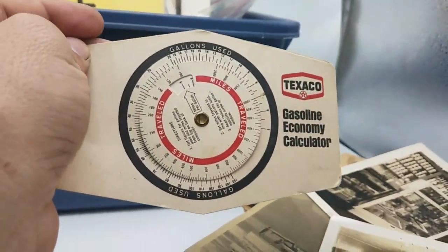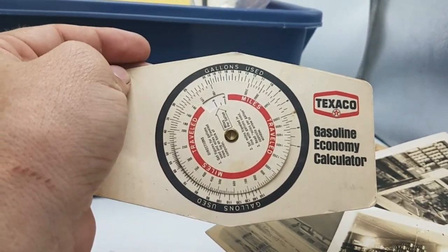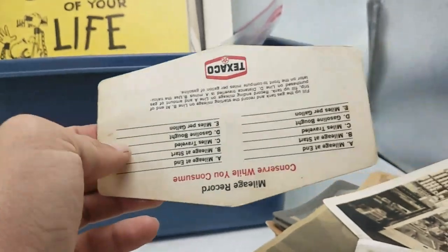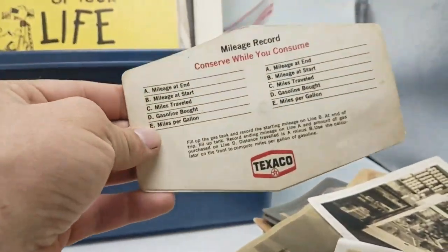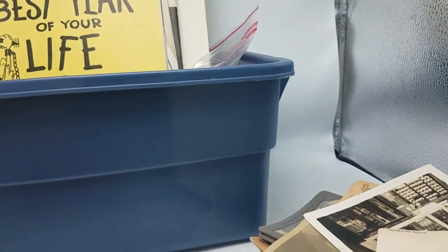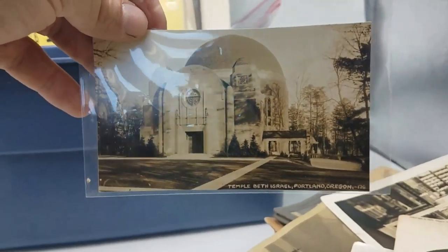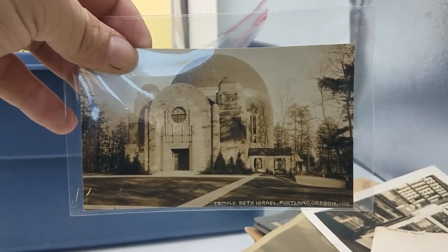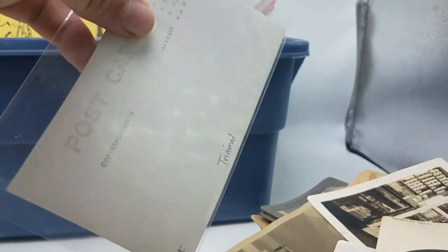Here's a little Texaco gasoline economy calculator. This kind of stuff always does great — these little cardboard things. Here's a postcard — this shouldn't be in here, but it's Temple Beth Israel in Portland, Oregon. Real photo postcard. We'll put that with its brothers.